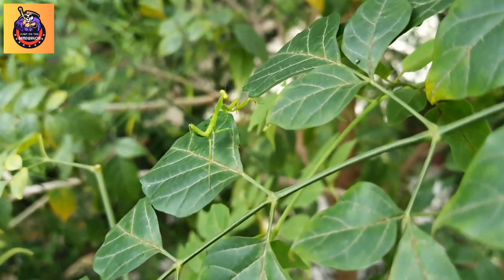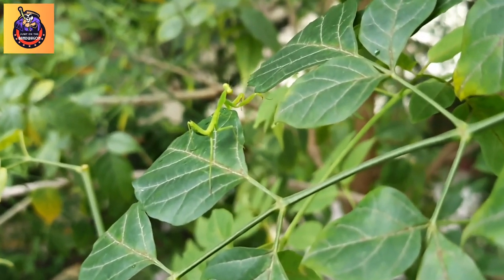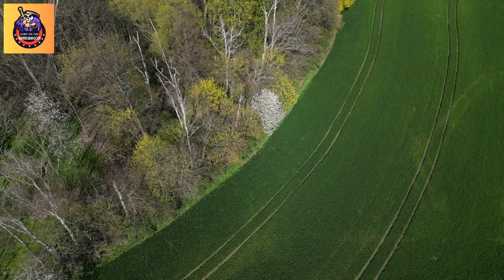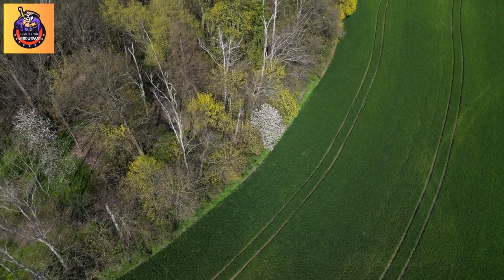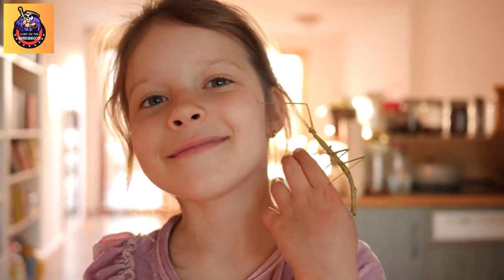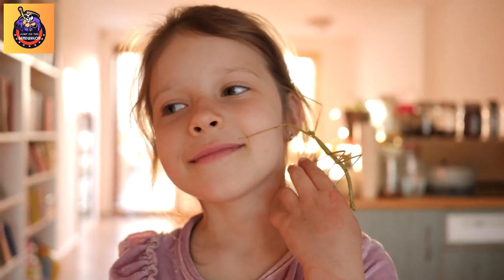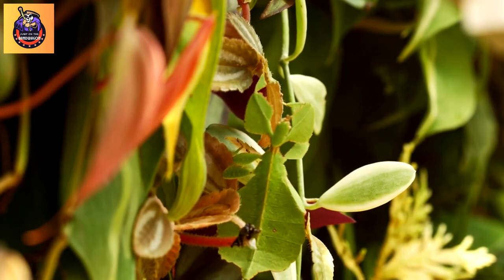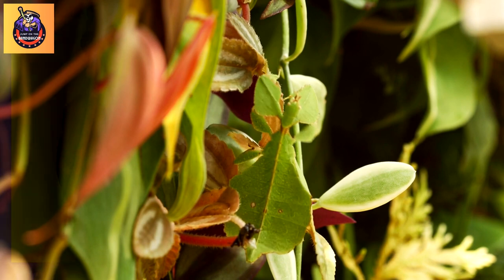Fact 8: Variety of species. Thousands of stick insect species can vary significantly in appearance. Some are more cryptic and look like specific plants, while others have evolved to mimic more general vegetation. Keeping stick insects as pets has also become popular in some places, and there are specific species bred for this purpose. As with any exotic pet, it's important to understand the needs and requirements of stick insects before considering them as pets.